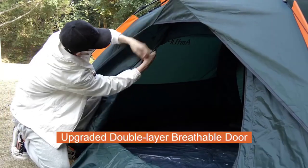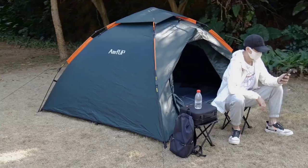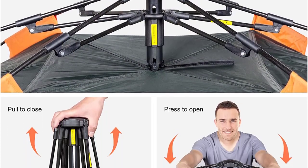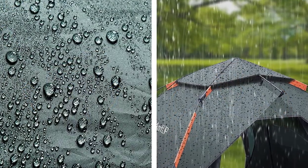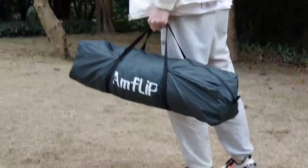The unique dual-door design integrates ventilation with windproof functions, giving you a more comfortable living environment during travel. It also includes a detachable external and internal tent and can be used for a variety of purposes. This tent is perfect for camping, hiking, and outdoor adventures.